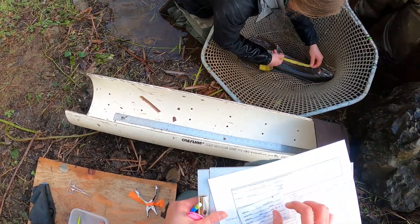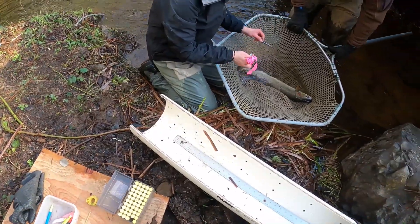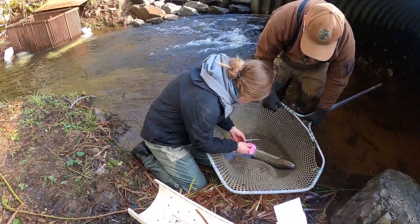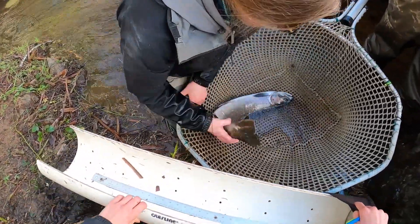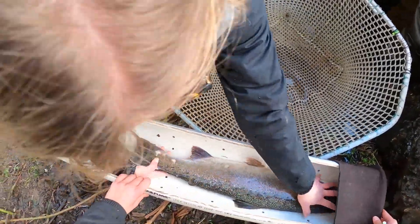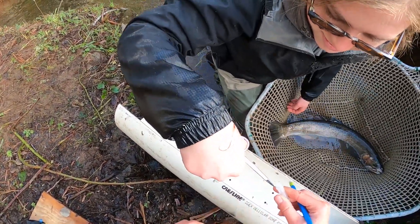Any fish that we trap here are being sampled for the usual stuff like length, sex, and in particular the fin marks in this case. We're looking for three different marks out there — they all have an adipose clip. Fish released in this tributary don't have any other marks at all. Fish released out in the main stem Mechanicum have either a left maxillary clip or a right maxillary clip, depending on which site they were released at.